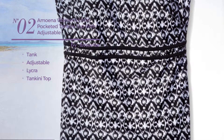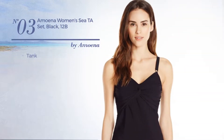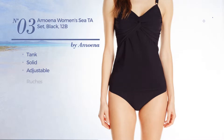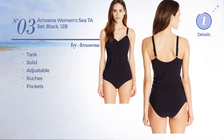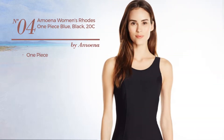Number two includes a tankini top and pocket, available only in this color mix. Number three: a tank garment featuring a solid design, crafted from adjustable material, styled with ruches and pockets, available just in black color.